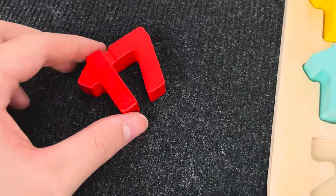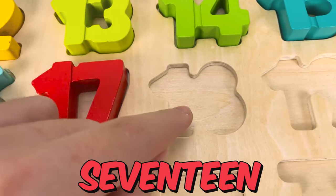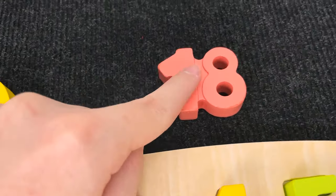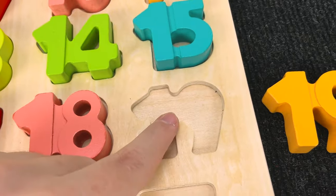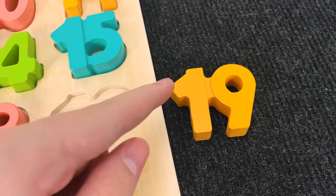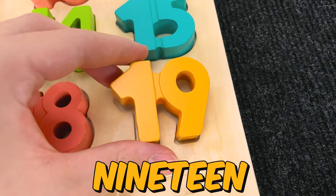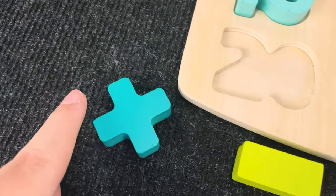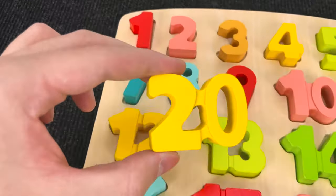Hmm, oh, nice! It's a number 17. Let's put it here. And the next number? Hmm, wow! It's a number 18. Let's put it here and let's try to find this number. Wow, look! Let's take it. And now we found the number 19. And the last number? Hmm, oh, you're right! It's a number 20.